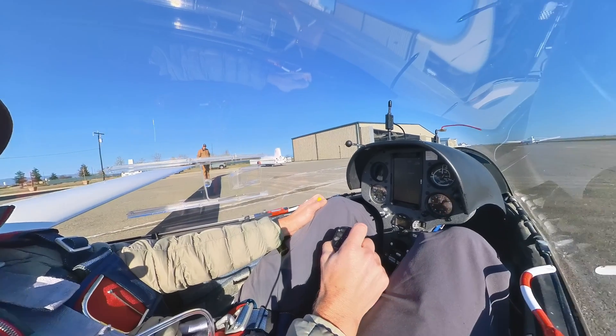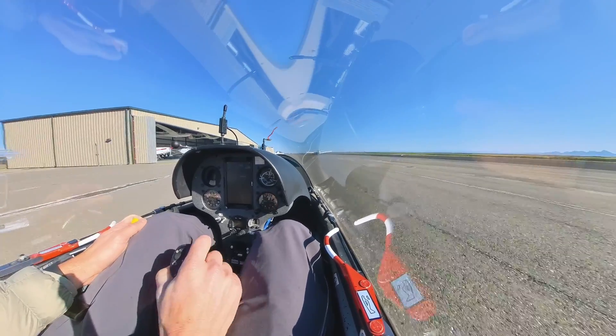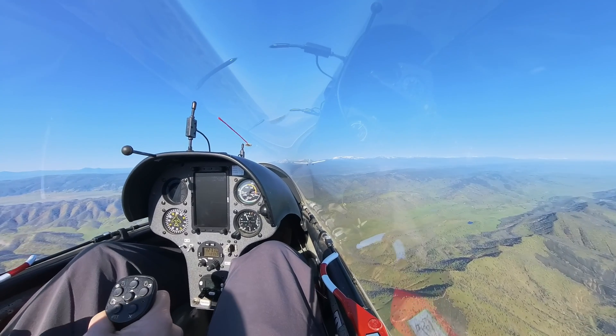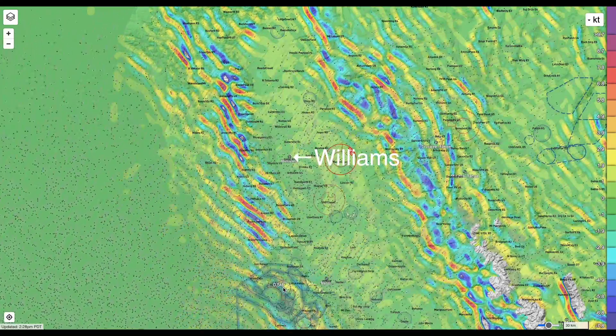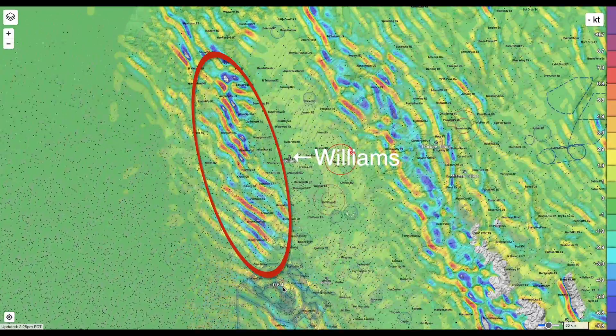Welcome back pilots. We've got another wave day and I'm flying out of Williams Gliderport in Northern California. There are no clouds to mark the lift today, so we'll be relying on SkySight to show us where to find it. Let's take a look at the wave forecast. The wind is from the northeast and we'll be flying in the lee of the Mendocino range.